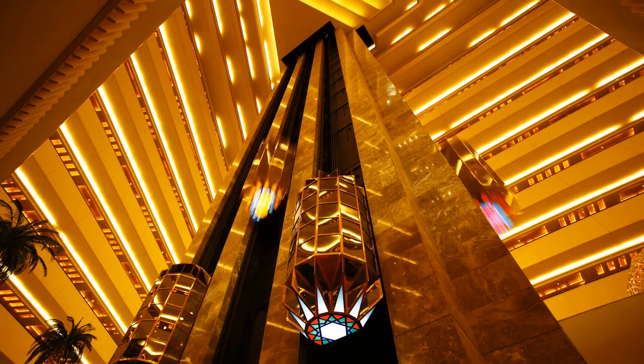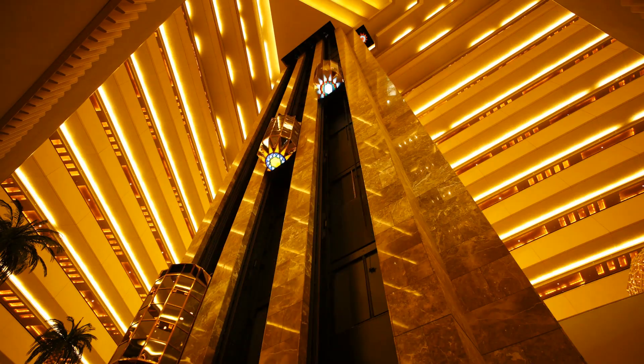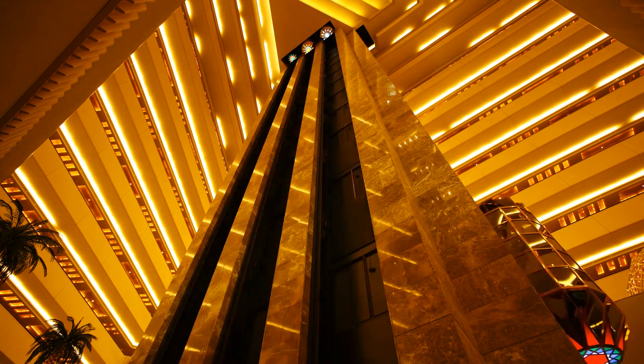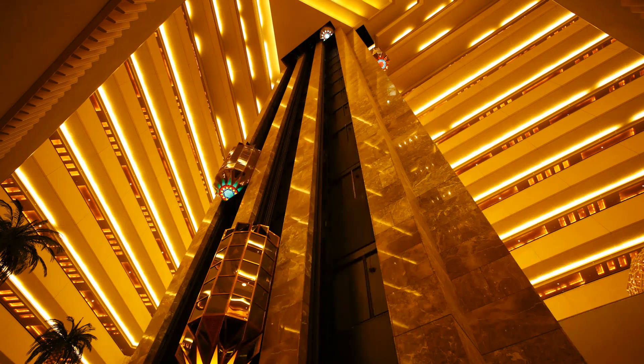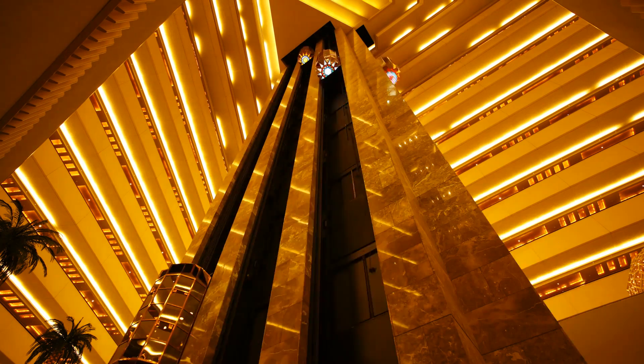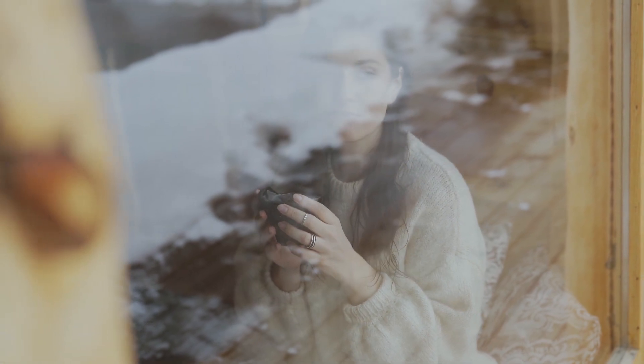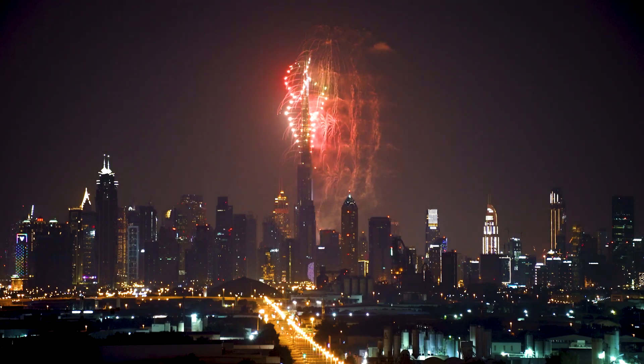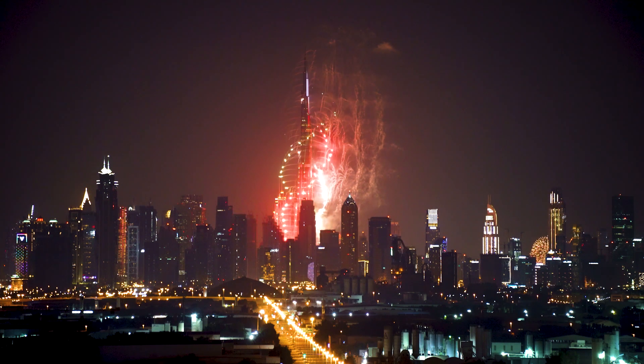The Burj Khalifa's elevator system is one of the fastest in the world, with a top speed of 22 miles per hour (35 kilometers per hour), and the ability to take visitors from the ground floor to the observation deck on the 124th floor in just under a minute. The building's exterior is covered in over 26,000 glass panels, which were specially treated to reduce glare and heat, and its lighting system uses over 25,000 LED lights that can be programmed to display different colors and patterns.